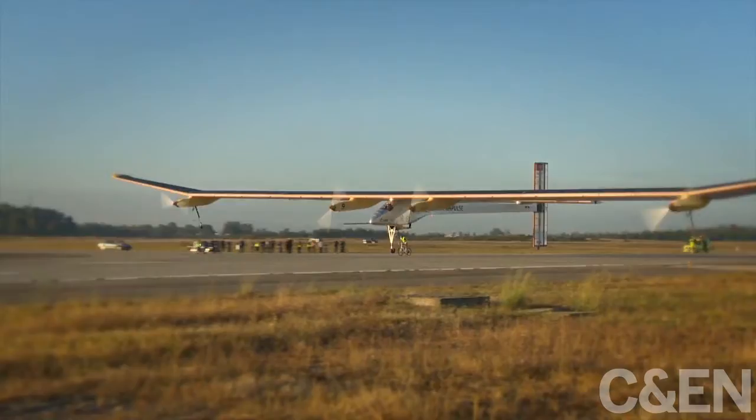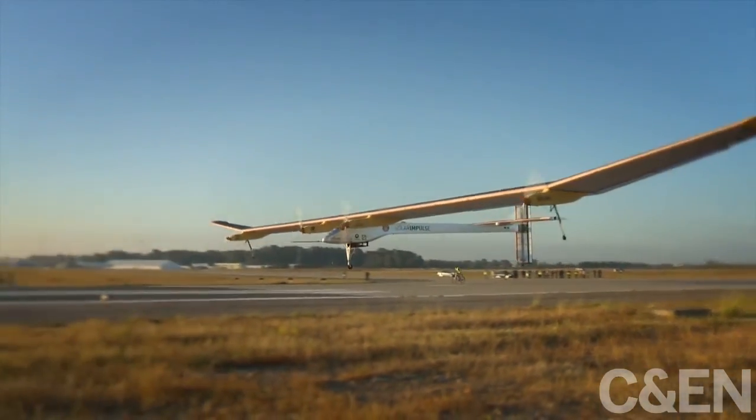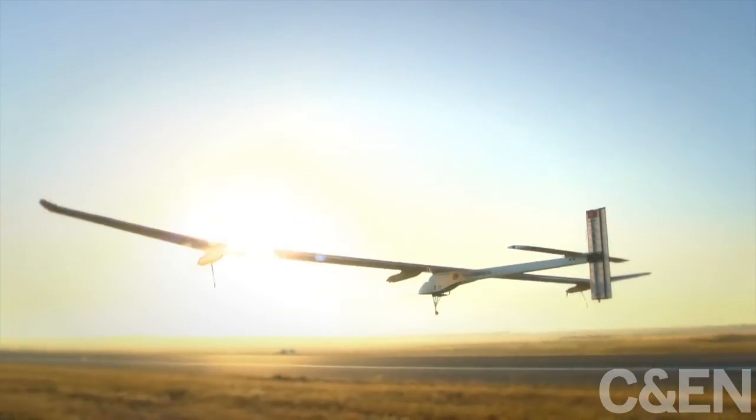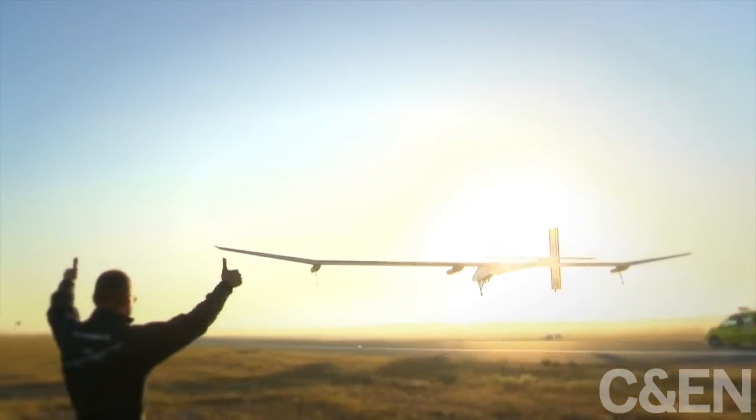Test runs have checked out and Solar Impulse is set to fly around the world in 2015. The plane is too small to carry passengers or cargo, but it does carry a big message: clean energy research is more than a flight of fancy.